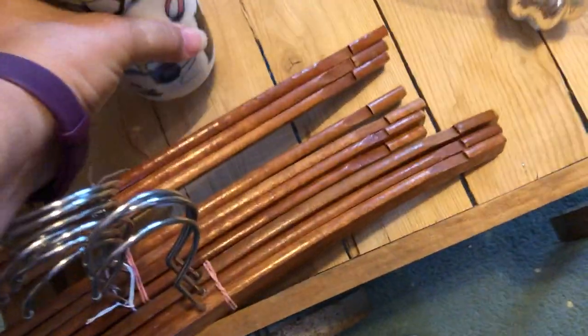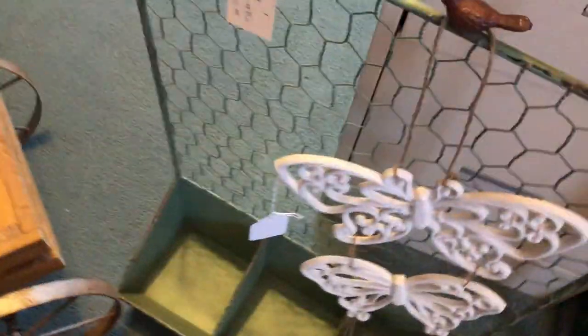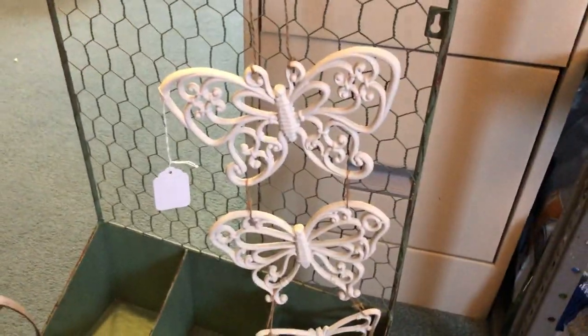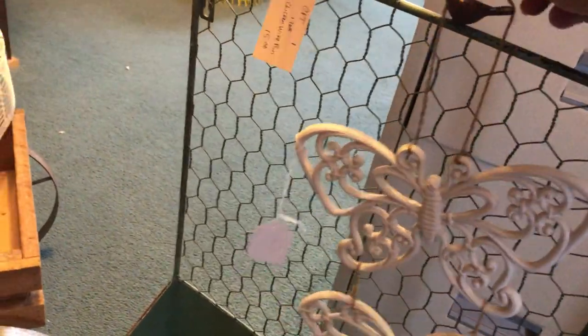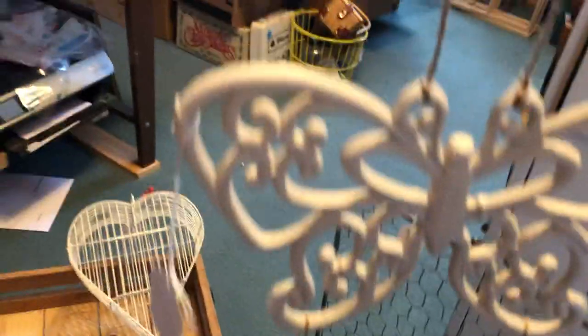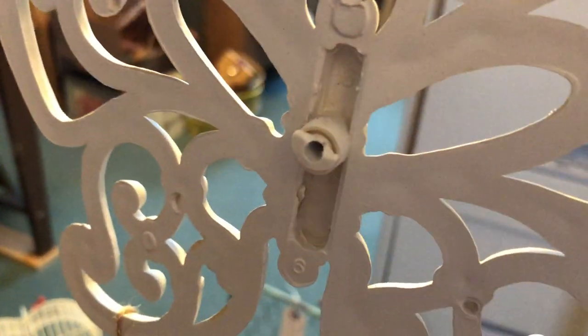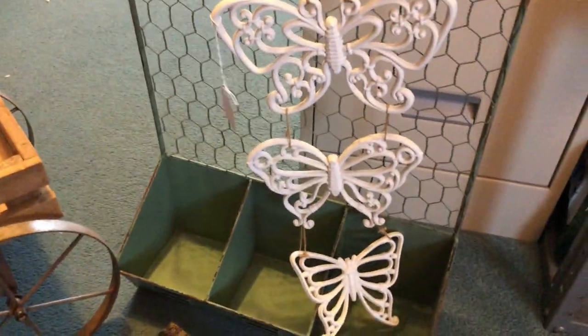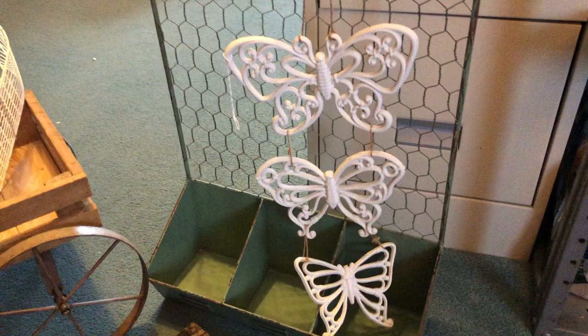Oh wait, I forgot one thing — the butterfly. I actually made this. These are Homko butterflies and they hang on the wall, but the holders were broken. So I decided to tie them together with a little bit of jute and they'll make a nice wall hanging. I'm going to take those to the Old Factory as well.